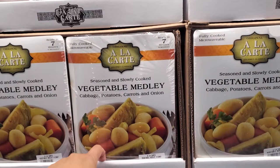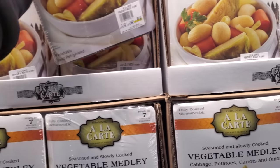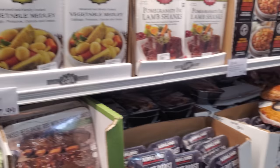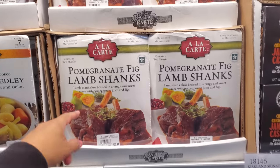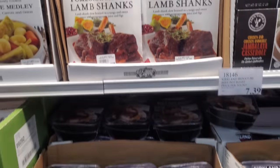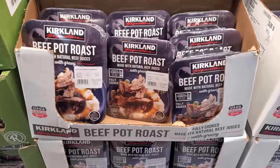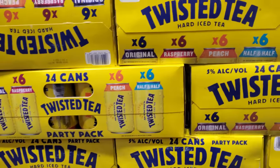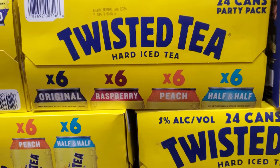These are $4.69, price per pound, so $9.61. We have cabbage, potatoes, carrots, and onion. Honestly I don't see anything too new right now — Costco, a lot of it we've seen before, like this is $7.89, so it's going to be $24. I do have the Bota Box Pinot Gris at $7.39, so $17.44 to $20 in here. I did find Twisted Tea — we have raspberry, peach, half and half, and original — it's going to be $29.99.